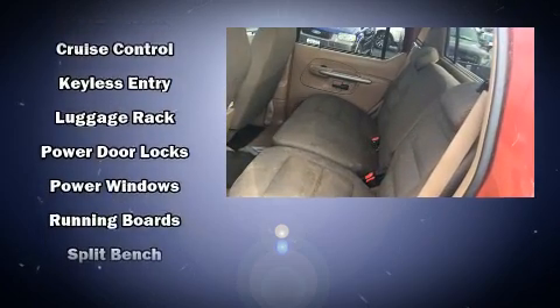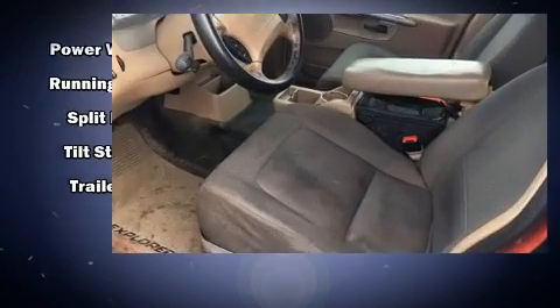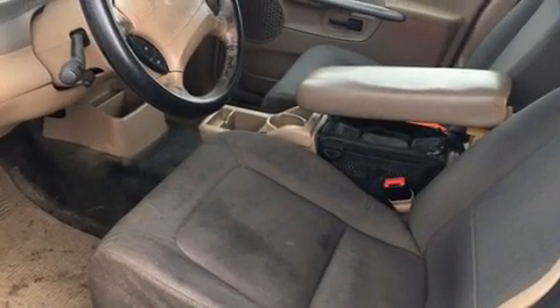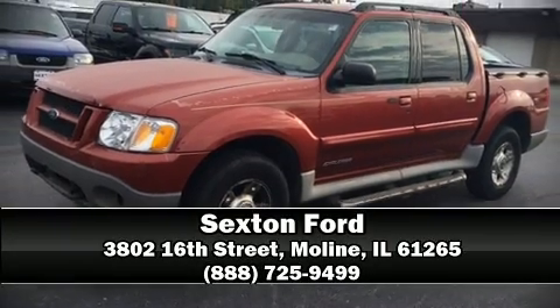Ford ensures the safety and security of its passengers with equipment such as dual front impact airbags, ignition disabling, and ABS brakes. Please don't hesitate to give us a call.